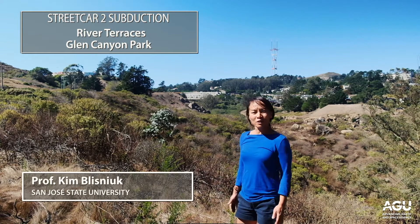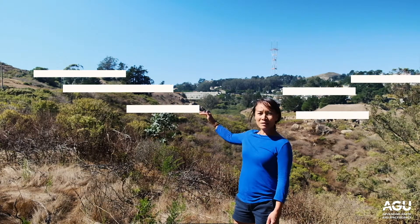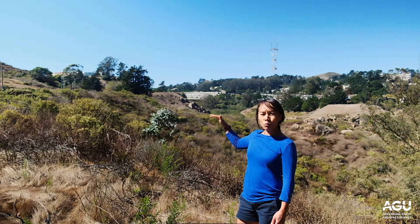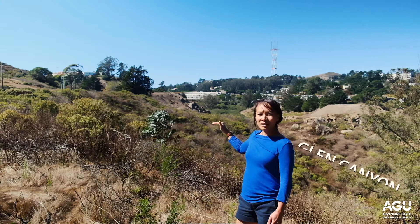This is a really cool example of river terraces in San Francisco. Behind me you can see a series of benches. These benches mark what was once the bottom of the river which now runs through Glen Canyon Park.